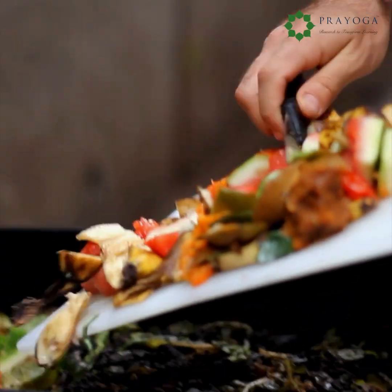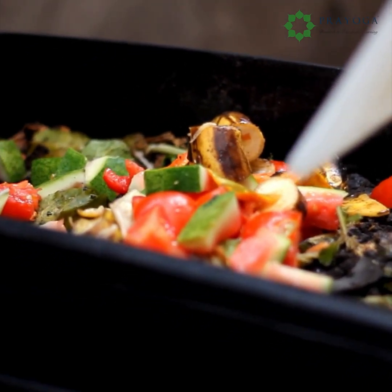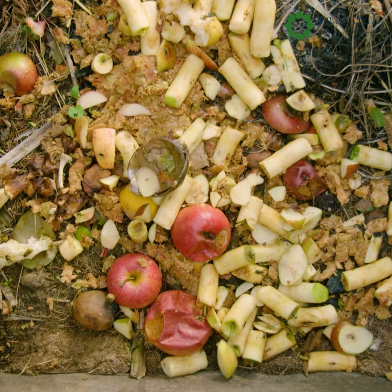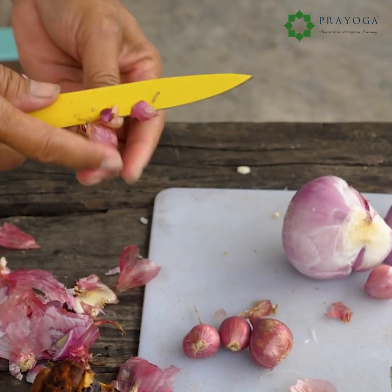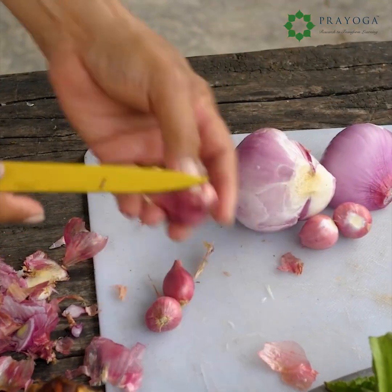One man's trash is another man's treasure. 78.2 million tons of food waste are generated annually. But what if this waste had rare and valuable compounds in it that could better our lives? Today, we look at onion peels — an unexpected yet rich source of an increasingly beneficial compound.